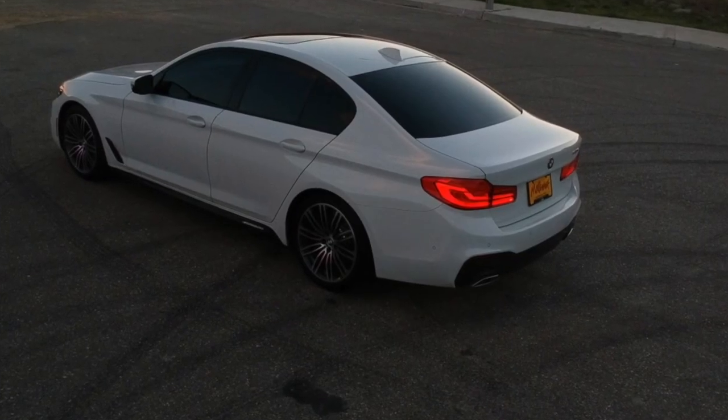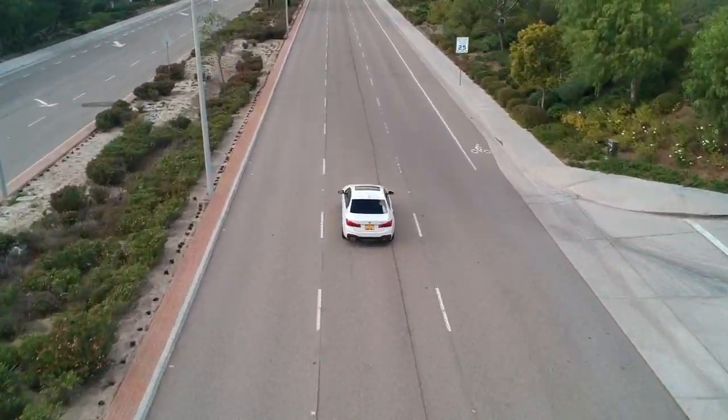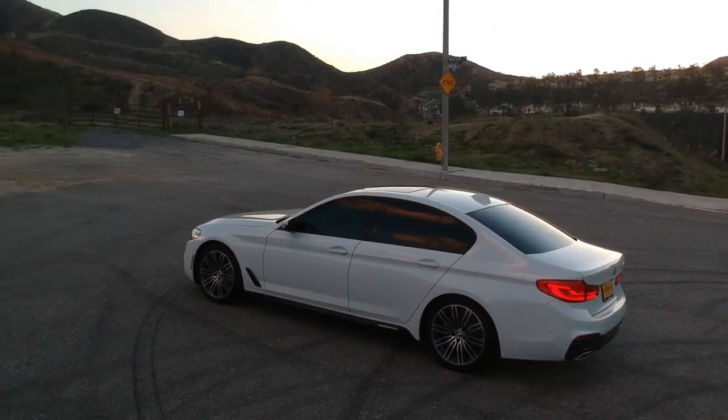The color of my wheels before I got them powder coated gloss black was about a silverish gray shadow tone. If you check out my previous videos when I did the reveal, I had a sick drone edit of the whole car — you can check out how they looked before. But I think with the gloss black, it looks amazing. I look at it every time and it puts a big smile on my face.